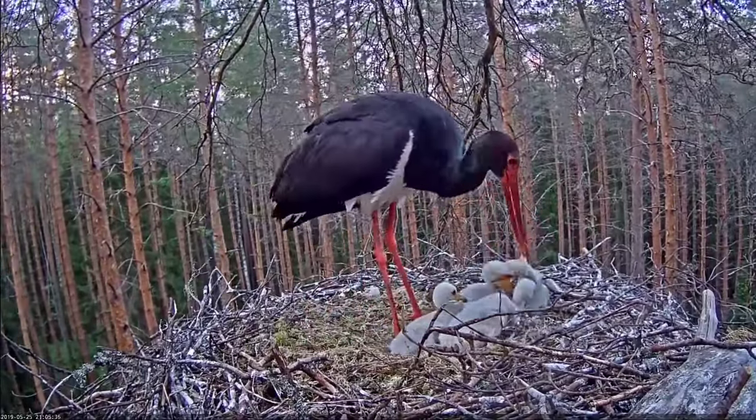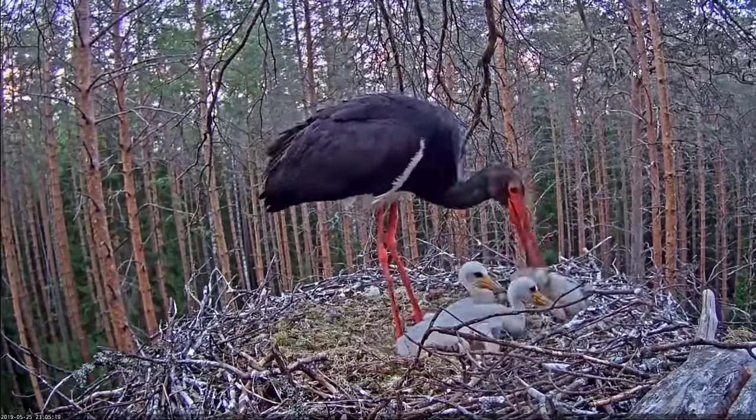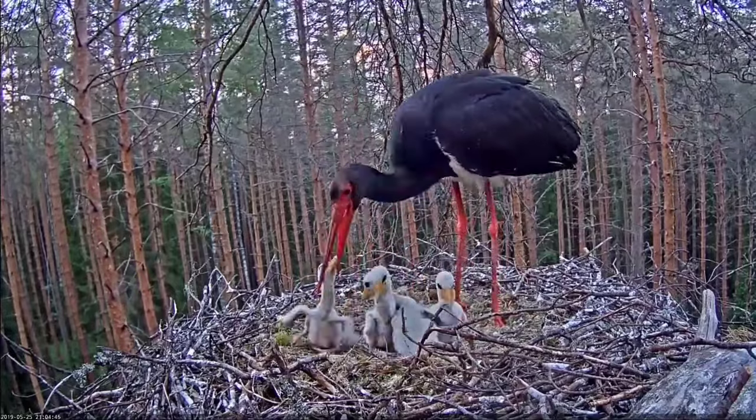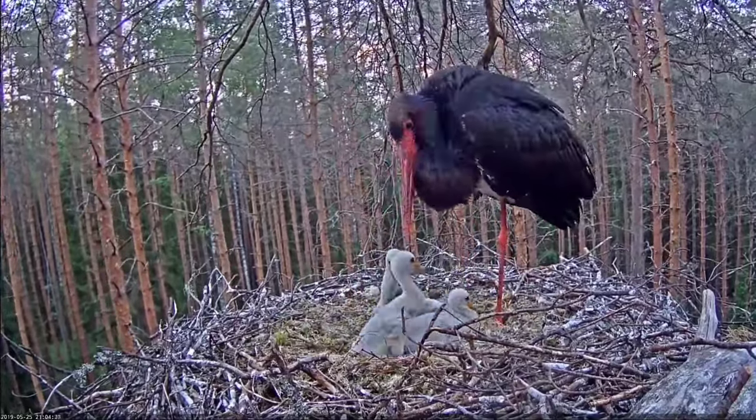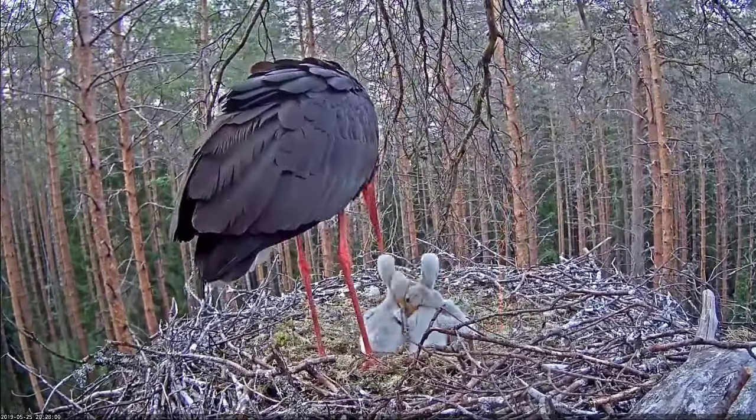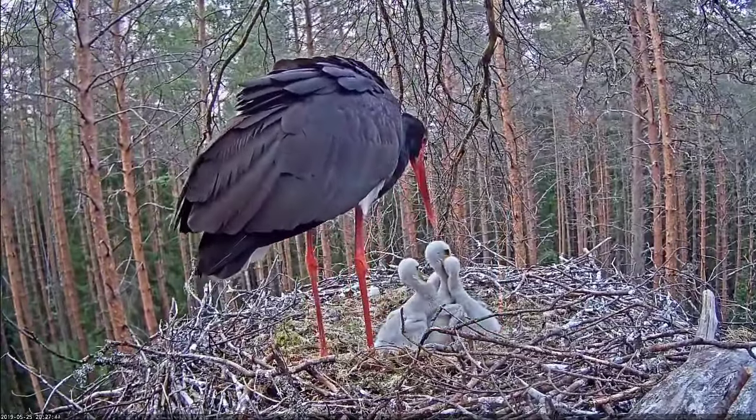This species is shy, typically found in marshy areas, rivers, and inland waters, feeding on amphibians, small fish, and insects. It nests in large forest trees, boulders, or mountainous areas.